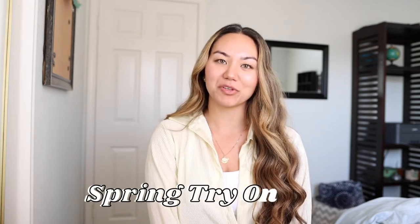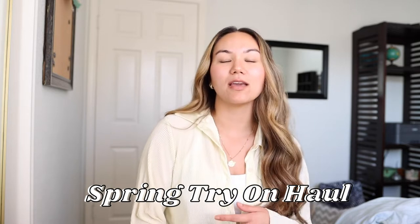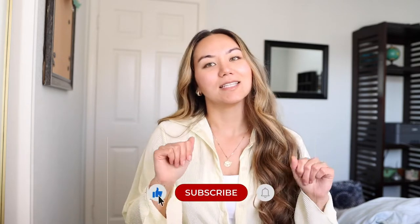What's up guys? Welcome back to my channel. I'm going to be doing a spring try-on haul for you guys. I have stuff from Princess Polly, from H&M, Abercrombie. We have shoes, we have bags, we have all the good stuff. So let's get into it.